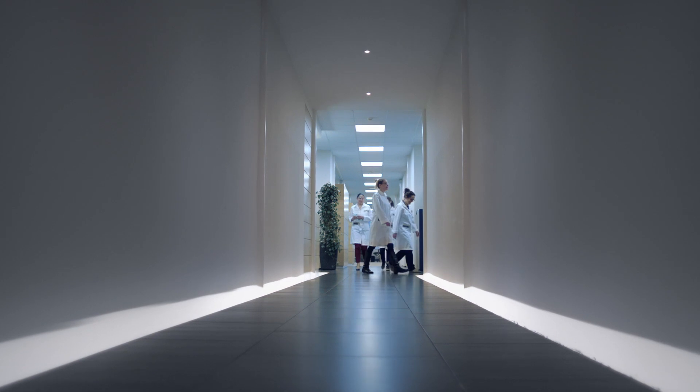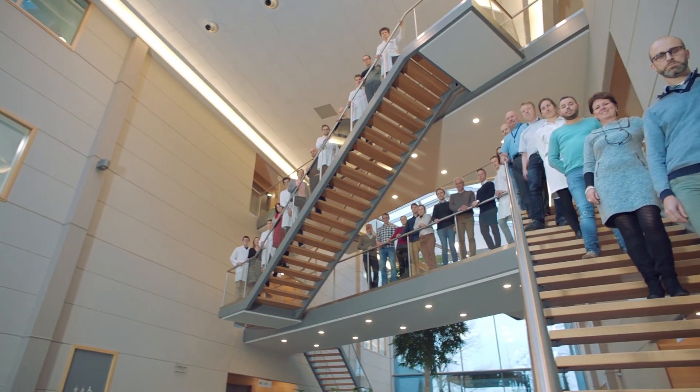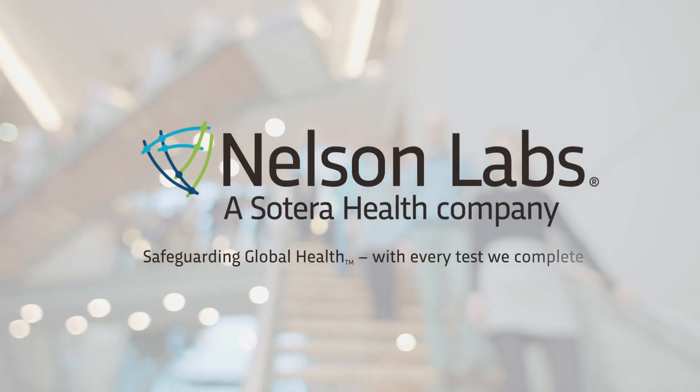Our experts are ready to help you deliver the life-saving products of tomorrow while staying current with regulatory requirements and industry standards. At Nelson Labs, our mission is safeguarding global health.